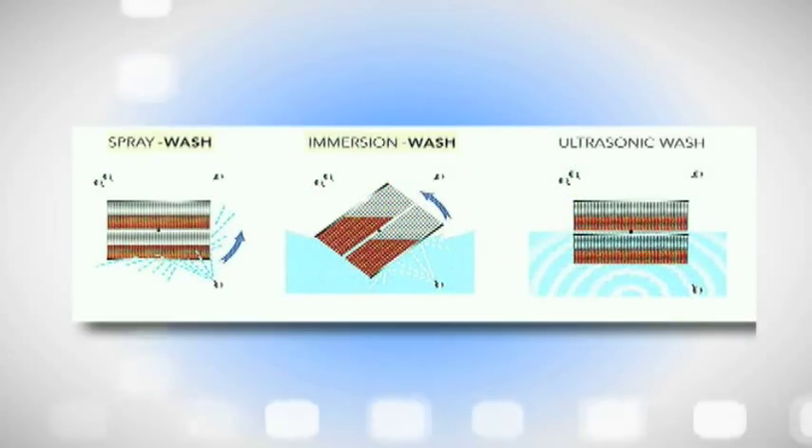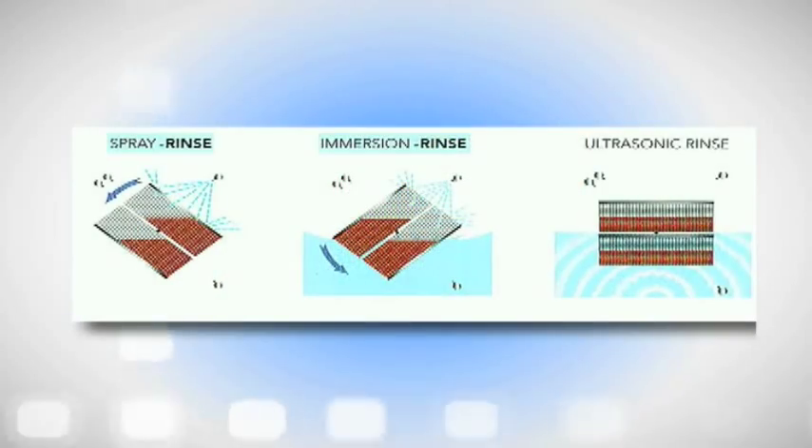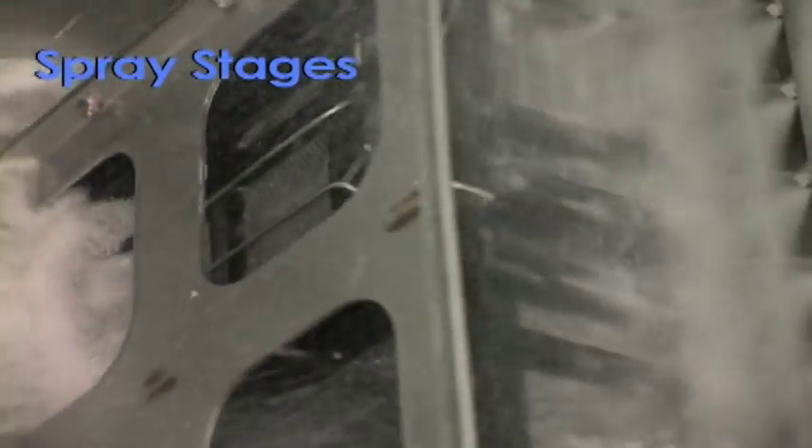Using palm switches, the operator closes the door then starts a wash cycle. CycloJets give you maximum cleaning power and flexibility. There are nine different cleaning stages: spray, immersion, and ultrasonic wash stages using solution from tank number one; spray, immersion, and ultrasonic rinse stages using solution from tank number two; a fresh rinse stage; and two types of drying stages.